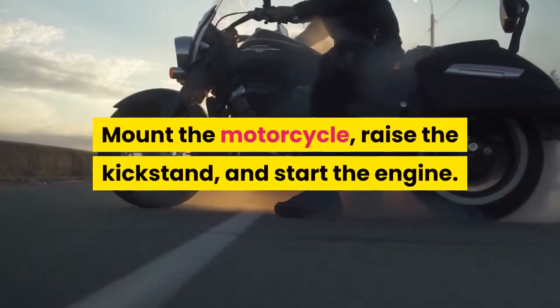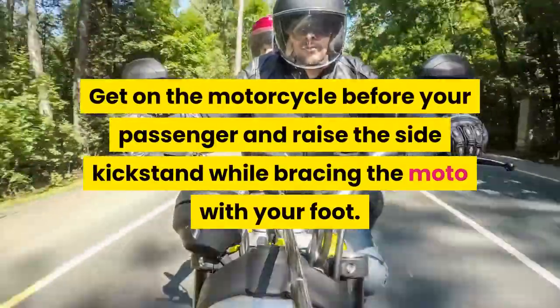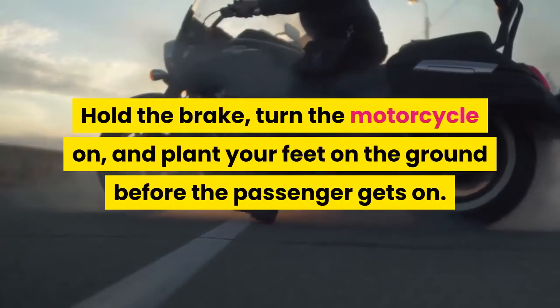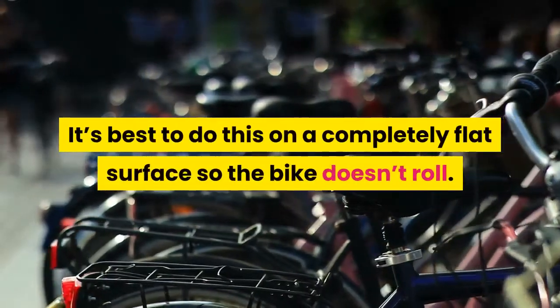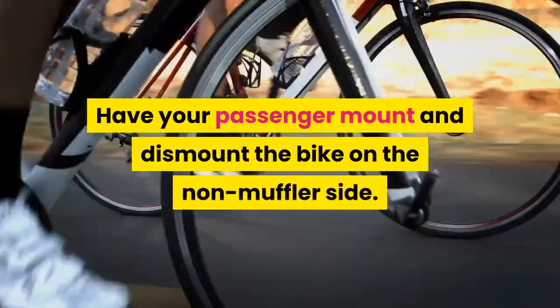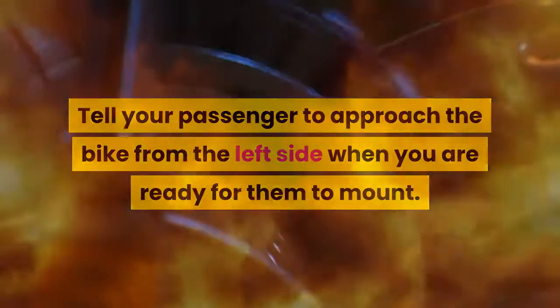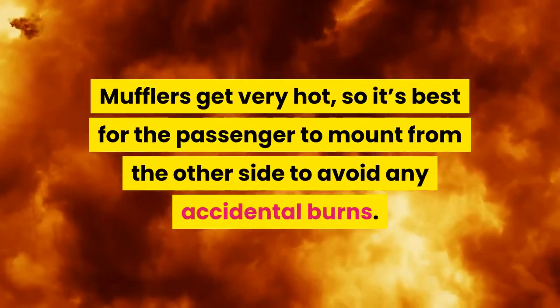Mount the motorcycle, raise the kickstand, and start the engine. Get on the motorcycle before your passenger and raise the side kickstand while bracing the bike with your foot. Hold the brake, turn the motorcycle on, and plant your feet on the ground before the passenger gets on. It's best to do this on a completely flat surface so the bike doesn't roll. Have your passenger mount and dismount the bike on the non-muffler side. Tell your passenger to approach the bike from the left side when you are ready for them to mount. Mufflers get very hot, so it's best for the passenger to mount from the other side to avoid any accidental burns.